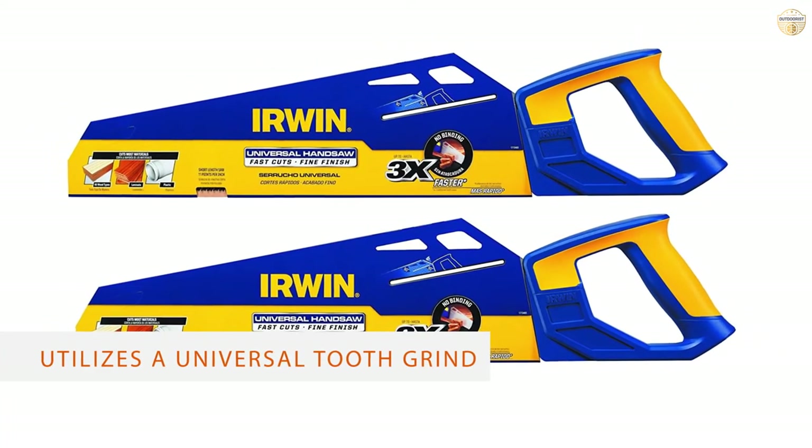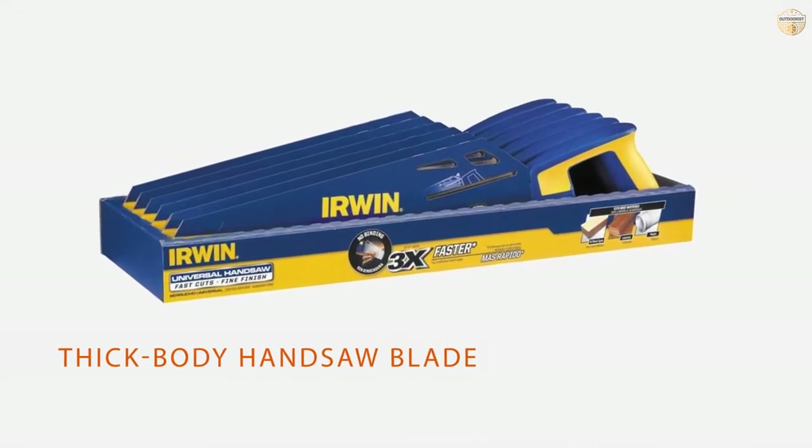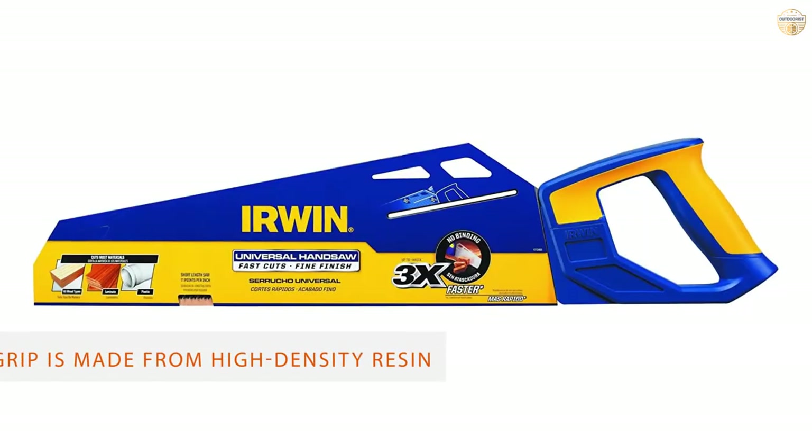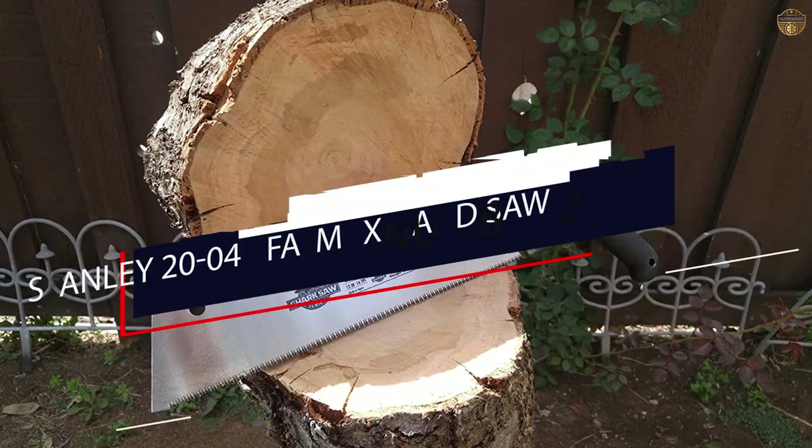Whether you have DIY renovations to complete around your home or you are a professional tradesman who needs a reliable handsaw that you can trust for all of your on-site jobs, the Irwin Universal Handsaw is the one for you.